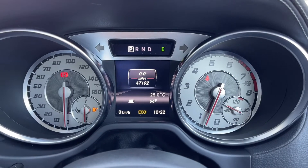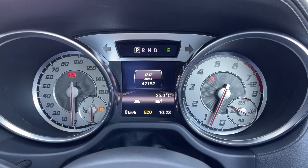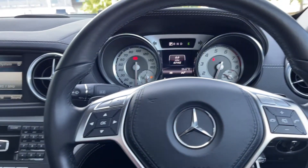Looking at your driver information screen you can see you have your exact mileage on there. You can also flick through the different trip information and take a look at things such as your navigation and audio choices.